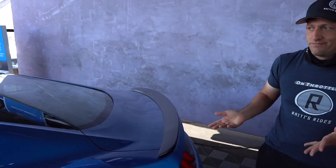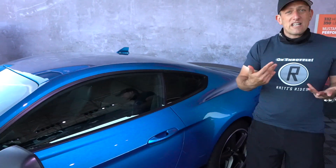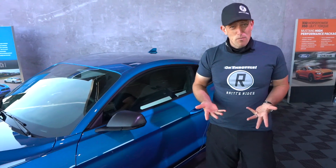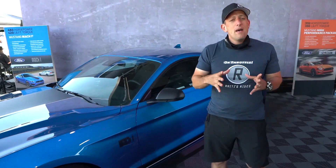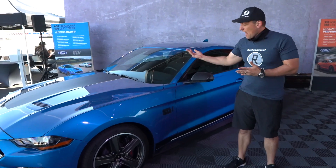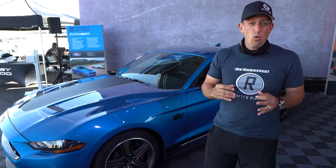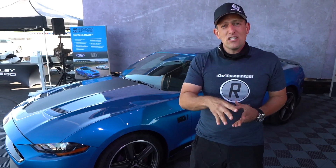Is this a parts-bin special? I think having that 10-speed is really going to open up the doors for people who want that extra performance out of their Mustang. But it was nice to be able to say goodbye to the GT350 and welcome back the Mach 1. Lots of exciting things happening with Ford and Ford Performance.